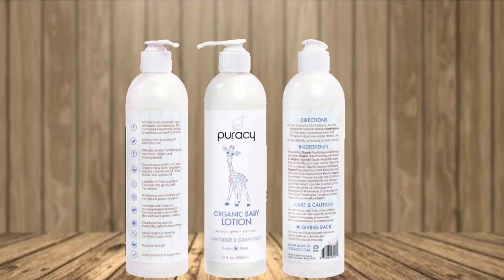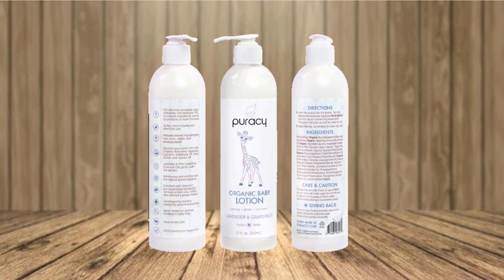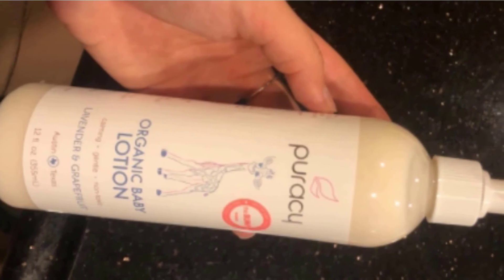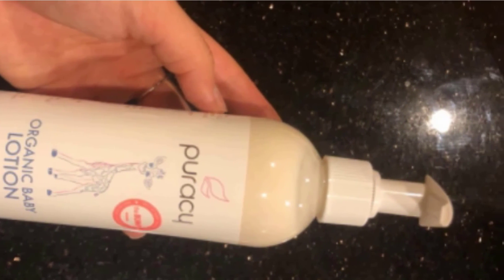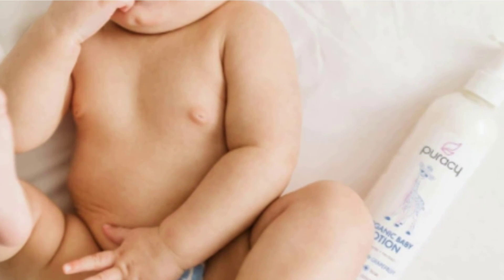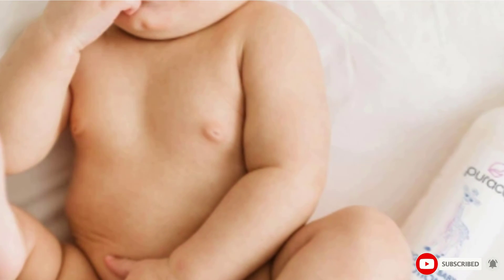The Puracy Organic Baby Lotion is made in the USA with plant-derived ingredients like aloe leaf extract, sunflower seed oil, jojoba seed oil, lavender essential oil, pink grapefruit essential oil, vitamin E, and shea butter. Even though it contains several oils and essential oils, it doesn't leave a greasy residue, so just massage it lightly and your baby's skin will absorb it. It's not tested on animals and is certified by PETA. It has a nice lavender and grapefruit smell, and it's perfect for applying after a bath while the skin is still damp.